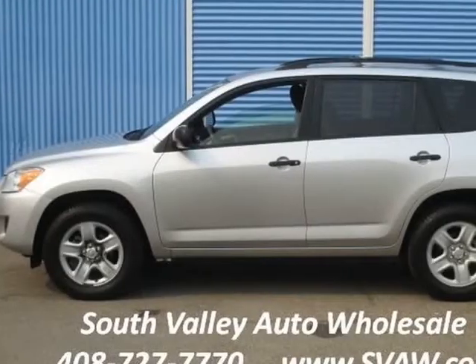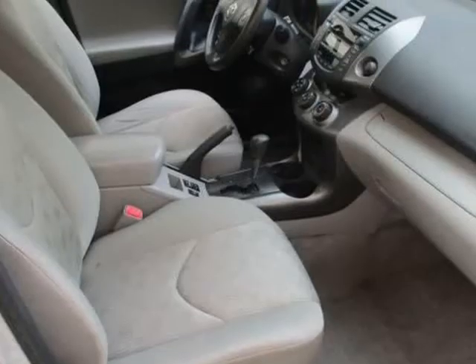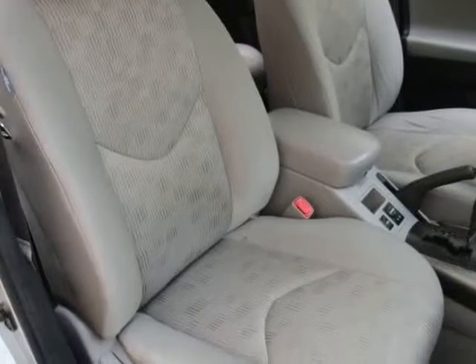The rear seats recline and slide forward and aft to optimize passenger space or cargo capacity. Normal seating capacity is 5, while the optional third row seat bumps it to 7.